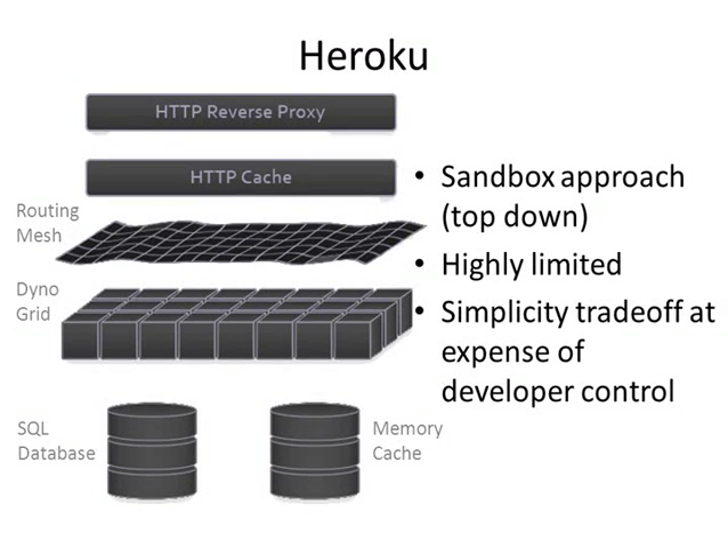Heroku also uses a sandbox approach and is also highly limited — the same simplicity trade-off at the expense of developer control, very much like Google. Heroku keeps you within a boundary, and you're able to leverage the core capabilities of the platform-as-a-service system but can't go outside that very easily. Whether you go with Heroku or Google App Engine really depends on your application requirements — you can do a feature-function trade-off between the systems to figure out which one is right for you.